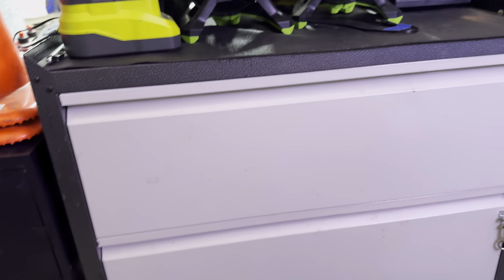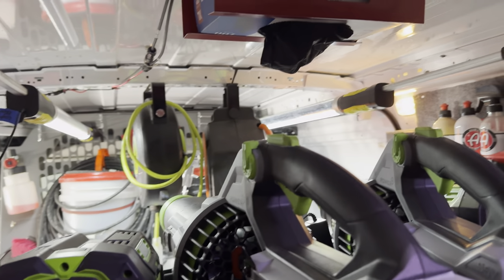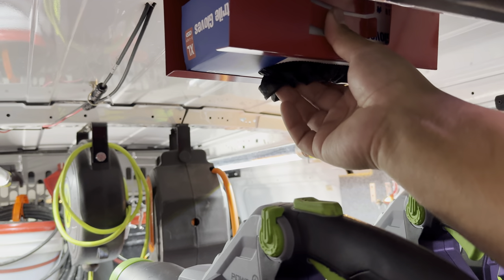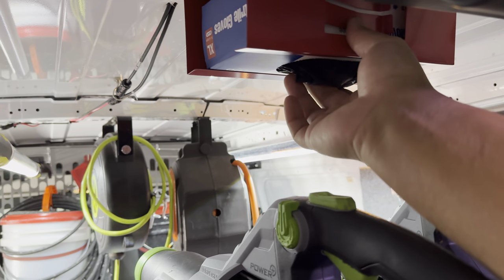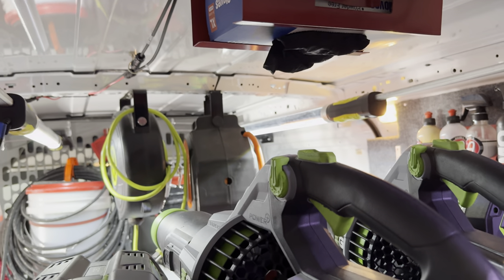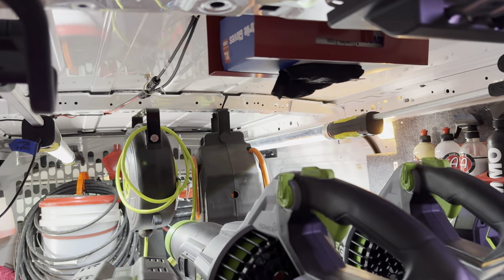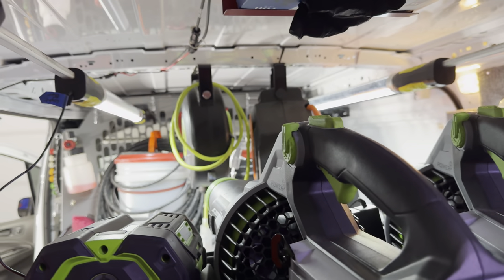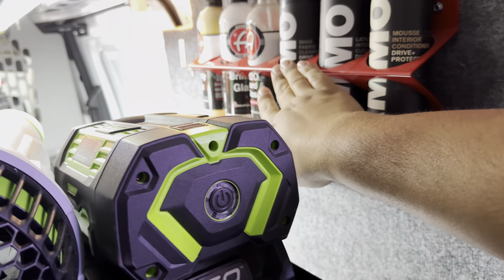Starting from top to bottom — at the top I have a metal magnetic glove holder with disposable gloves we use on every job to keep chemicals off our hands. Personal health is a huge priority. On the right side we have some products from Ammo and some Adams Polishes products.